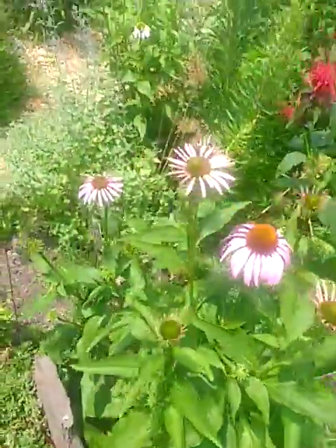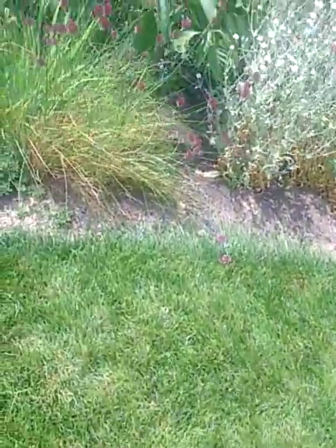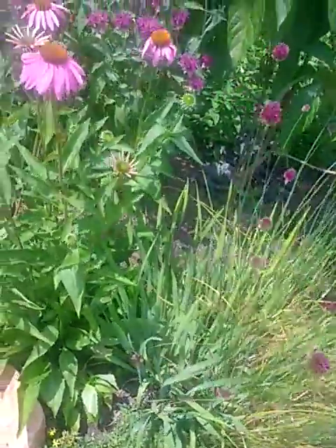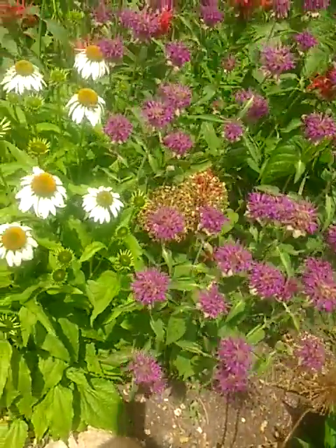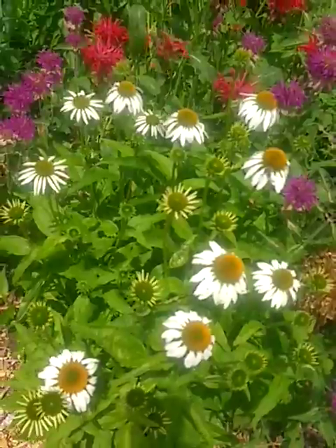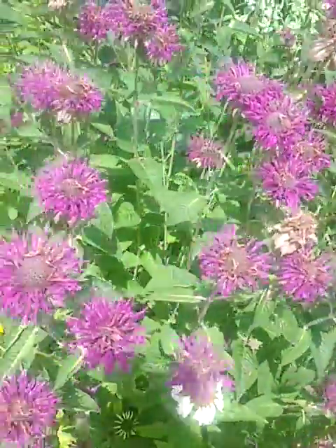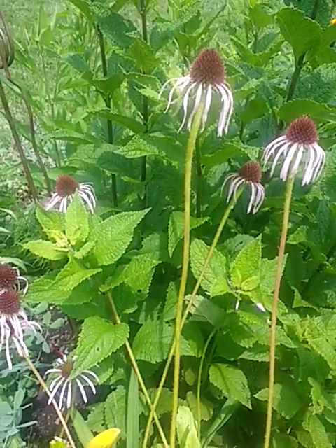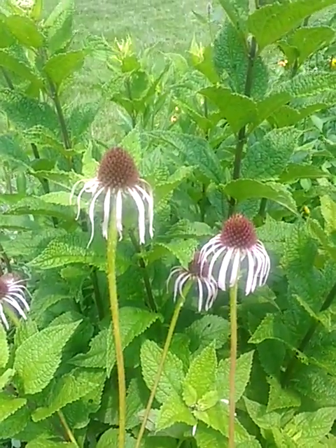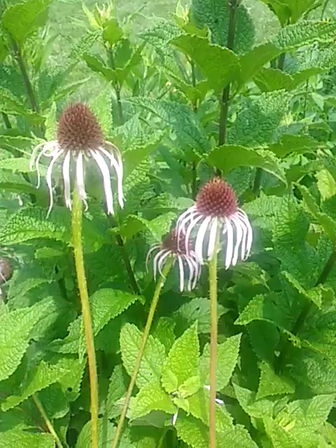I wanted to show you one more cultivar — I call that coneflower down. Here's some allium drumsticks, some more echinacea, purple rooster, monarda, some more white. We're blooming two weeks, at least two weeks earlier than typical echinacea. It's Echinacea pallida. It's described as light purple, but in my garden it always seems like pale pink.